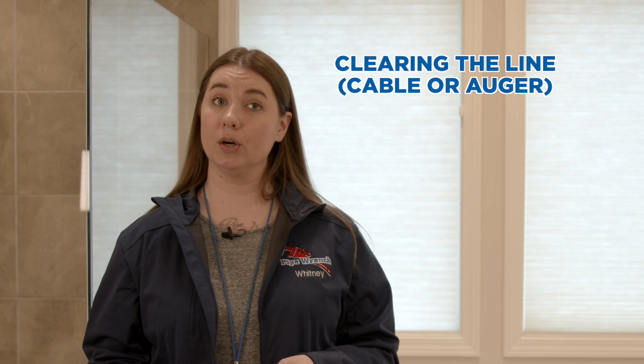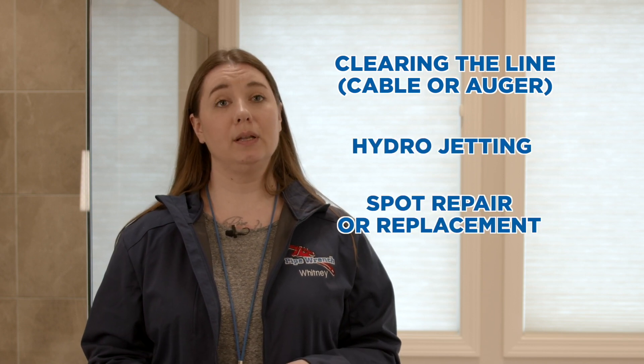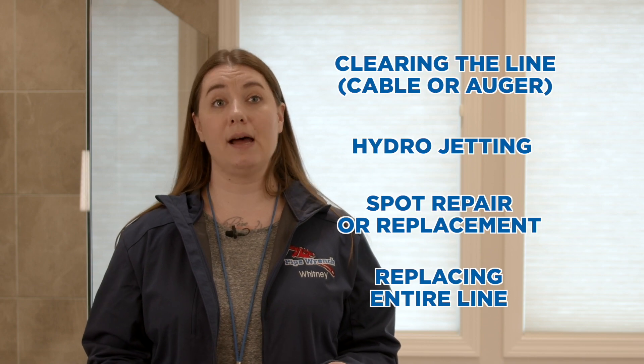Once the source of the clog is determined, your plumber and you can determine a course of action, which could include clearing the line with a cable or auger, hydrojetting the line, repairing a portion of the sewer line, and replacing the entire line itself.